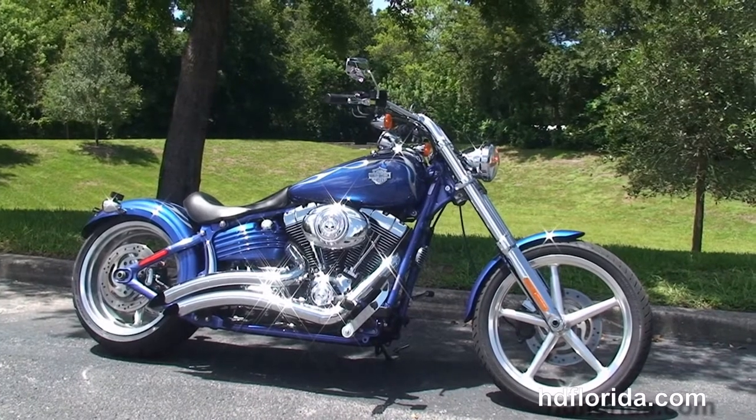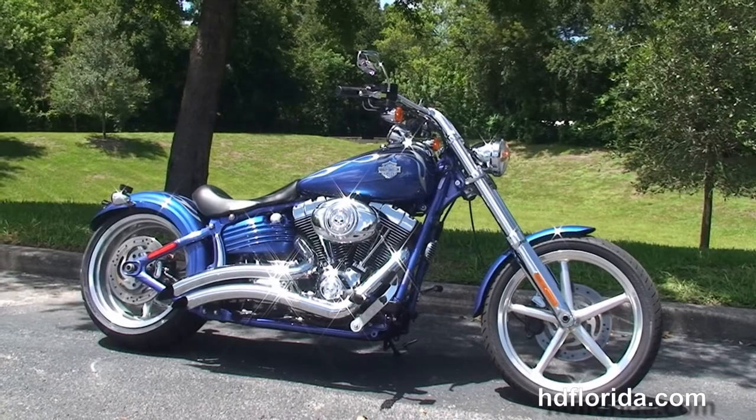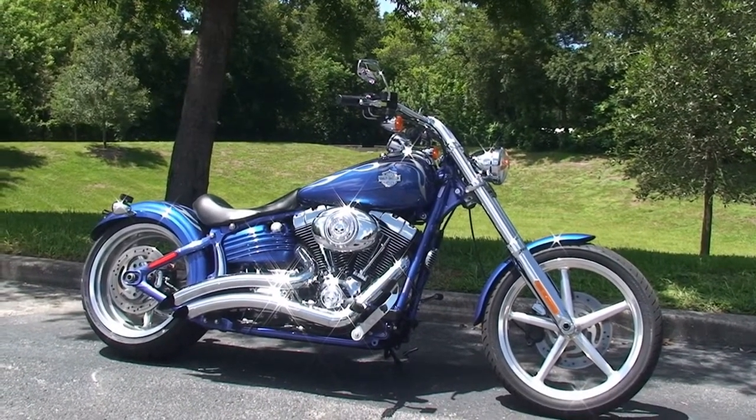For more information on this Rocker C, click the link below. To view the rest of our premium inventory, visit us at HGFlorida.com — we're always open 24-7. And remember to have one rockin', smokin', thrillin' Harley day.